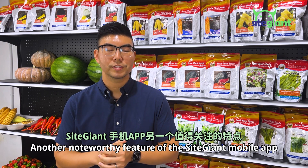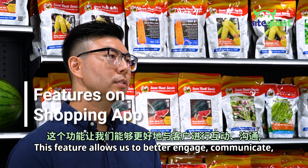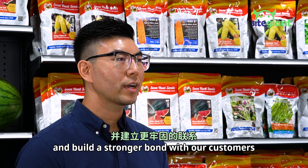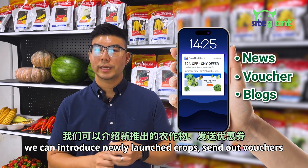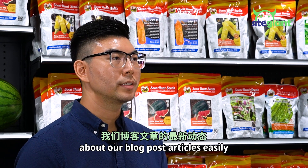A noteworthy feature of the Side Giant mobile app is the push notification. This allows us to better engage, communicate, and build a stronger bond with our customers. With the push notification, we can introduce newly launched crops, send out vouchers, and update our members about blog post articles easily.